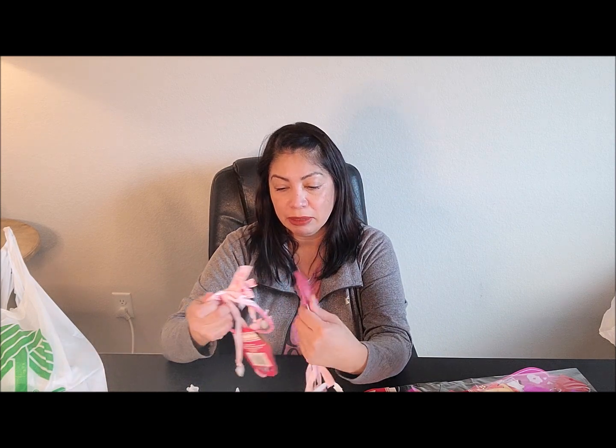I picked up one more of these little heart garlands in pink and red — this was the last one. I needed one more for my Valentine's Day tree. And then I picked up these cute little hearts; I like the way they're shaped — they're different, a little longer than your regular traditional hearts. I picked up this pack of 24-piece hearts.